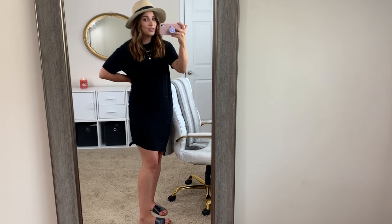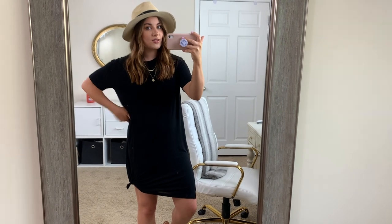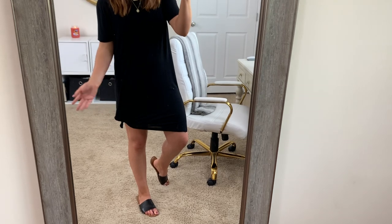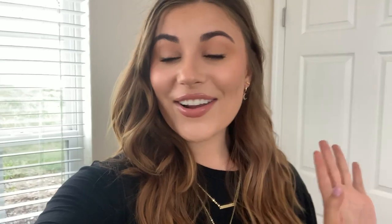You can pair your favorite bag with this, your favorite pair of sunglasses, and just have fun with it. You can pair it with any different sandal — this is a really easy way to wear it, especially if you're somewhere a little bit warmer. That's it for this video! I hope you enjoyed it. I know it's a hard time right now because we can't go anywhere, but I thought I would still provide you with some outfit inspiration because this is a really comfy t-shirt dress you could wear around the house and still look cute but comfy.